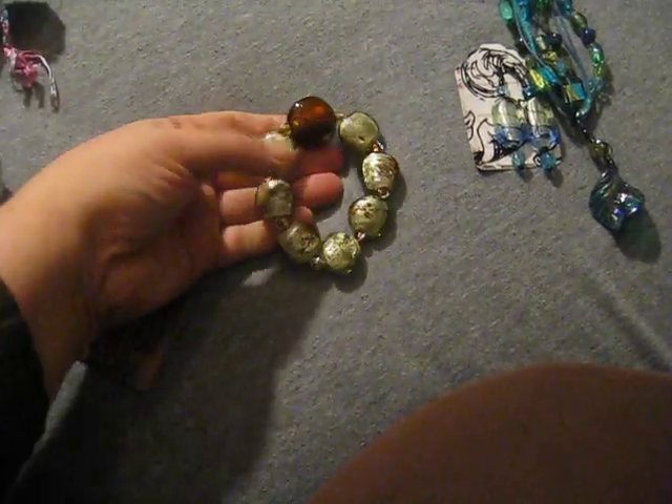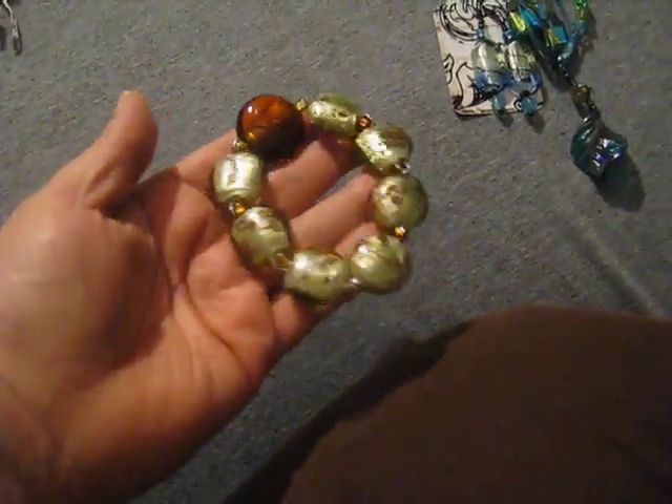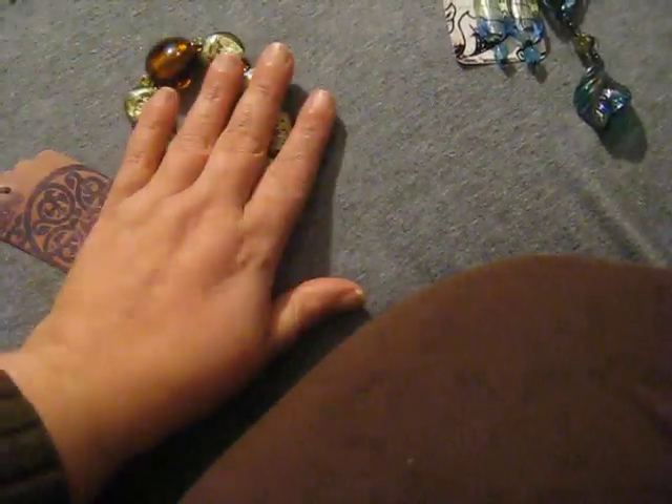And this — look at this bracelet. Isn't that gorgeous? So shimmery and shiny and the color is just awesome. I love it. Thank you so much.